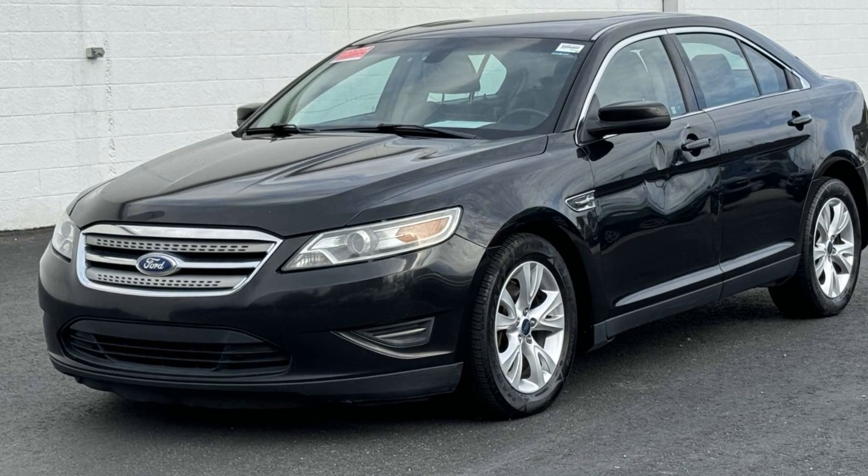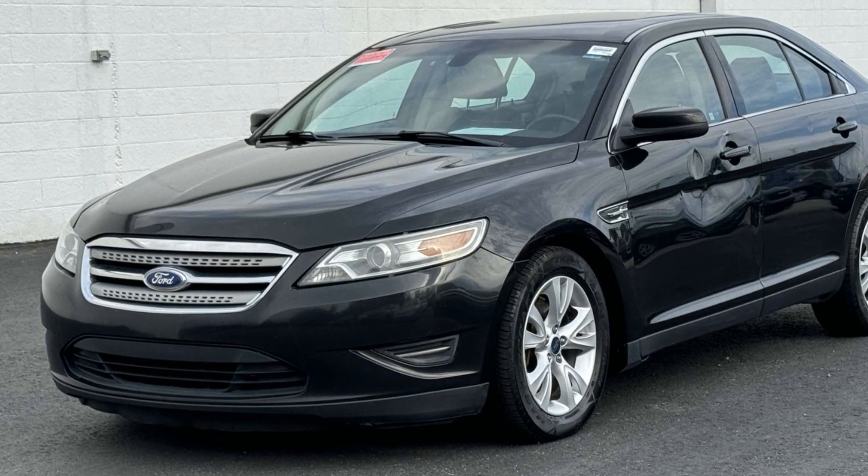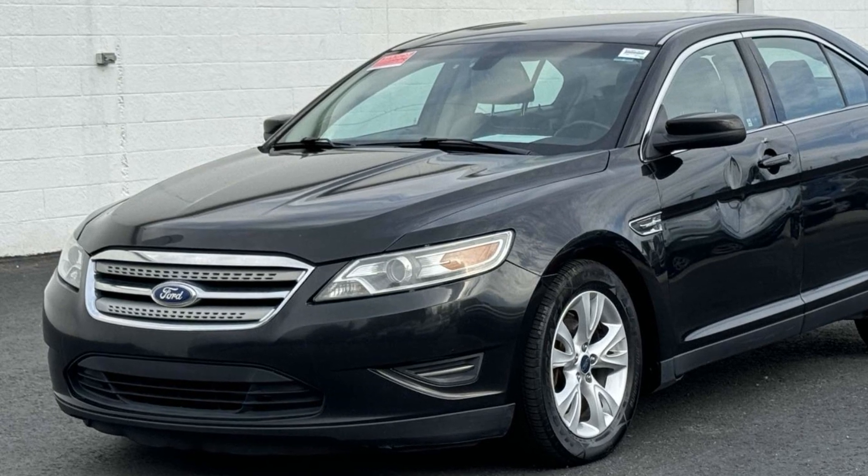2012 Ford Taurus. This sedan combines safety and comfort with style and performance.